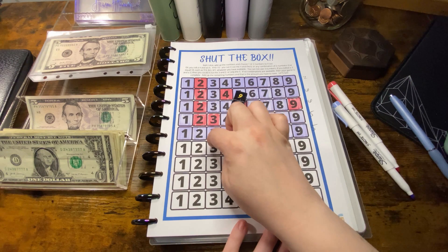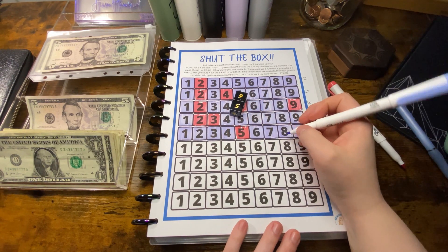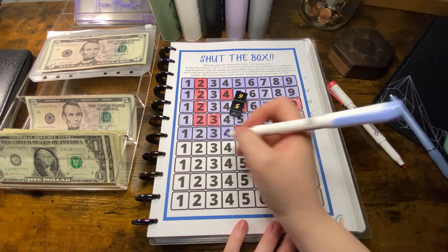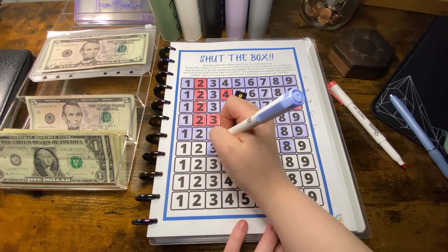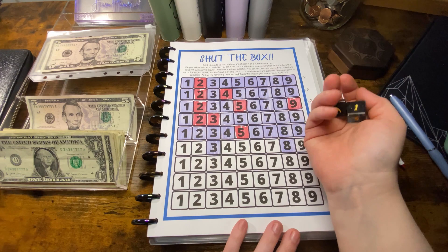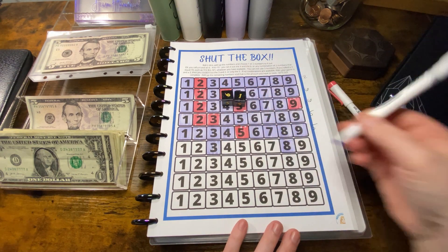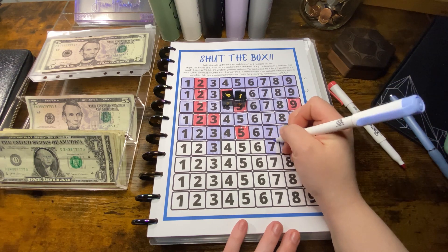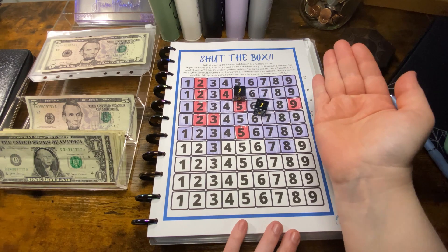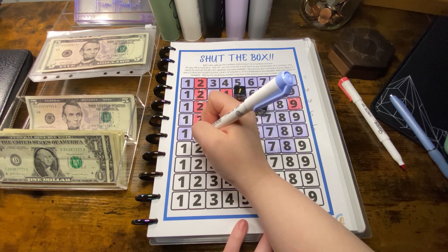Eight, nine, ten, eleven — so I'm gonna do the eight and the three. Maybe we'll be able to clear the entire board. Seven. And that's why I didn't do the nine and two — snake eyes.